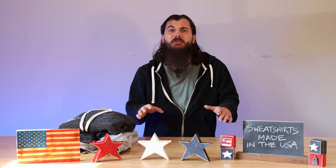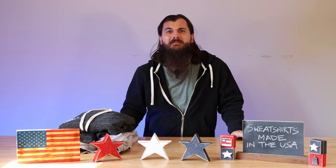Hey y'all, Mike here from allamerican.org. I don't know about y'all, but it is pretty cold here in North Carolina. So today we're going to bundle up and talk about how to find sweatshirts, hoodies, and other really cozy outerwear made in the USA. Let's get into it.